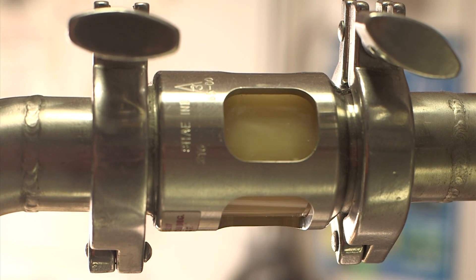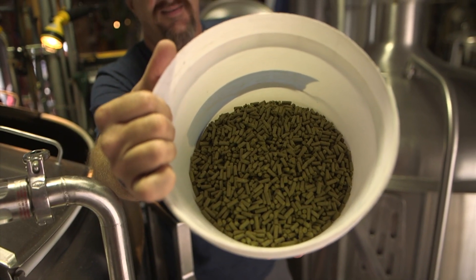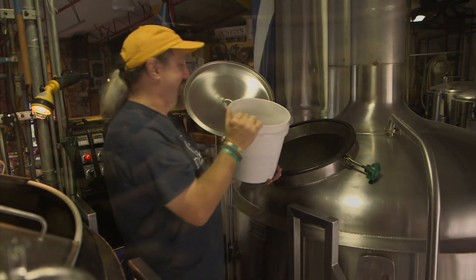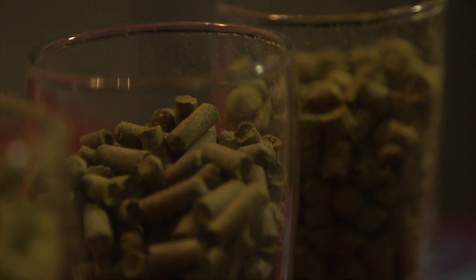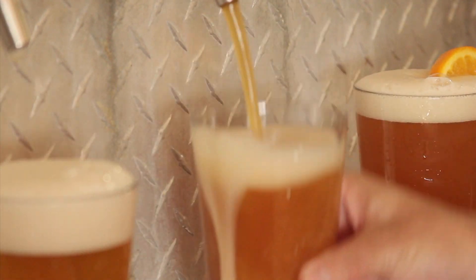The wort now drains into the kettle for boiling, and here's when we add the hops. Hops are female flowers from the hop plant, then processed into pellets. Hops are mostly used for flavoring and stability, and depending on how much and when they are introduced, they will affect the flavor of the beer.